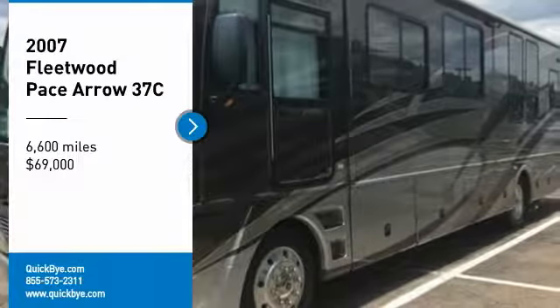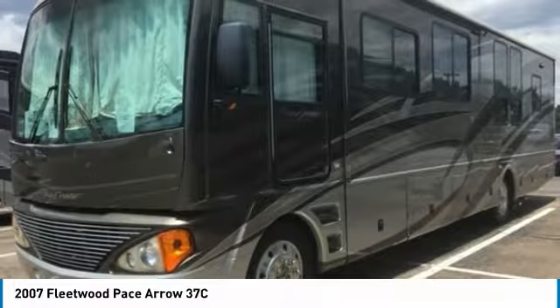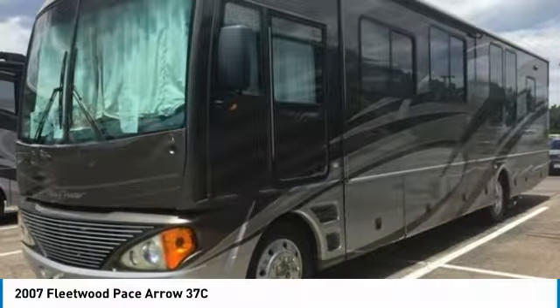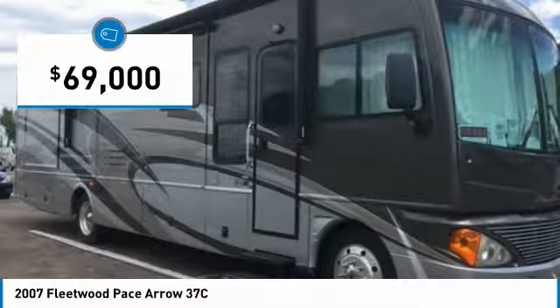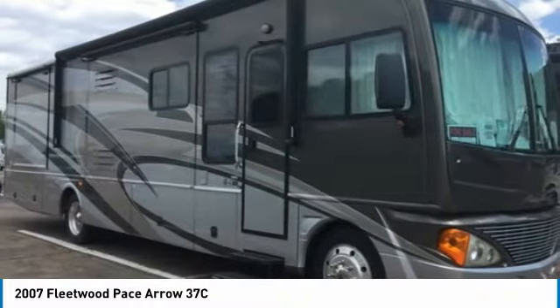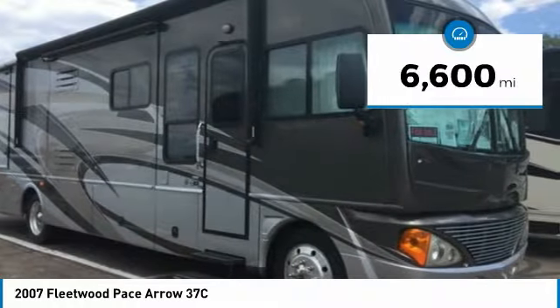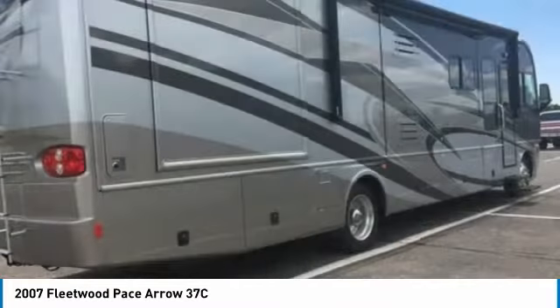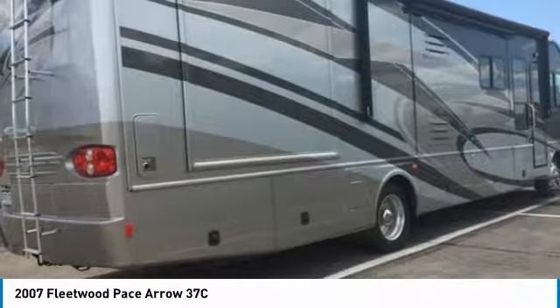2007 Fleetwood Pace Arrow 37C for sale in Colorado Springs, Colorado 80906 with only 6,600 miles. Spread your wings and fly with this 2007 Fleetwood Pace Arrow 37C. This Class A motorhome is 37.6 feet in length and features a spacious floor plan, with only 6,600 miles. Perfect for creating memorable experiences with loved ones and friends.